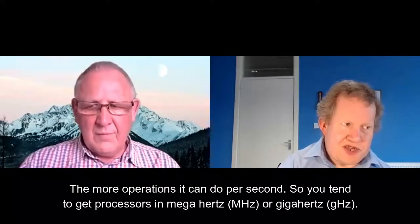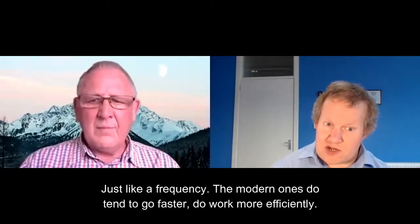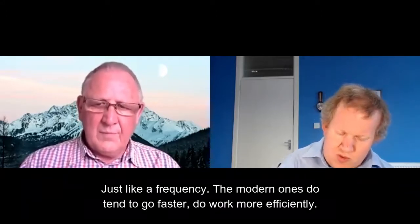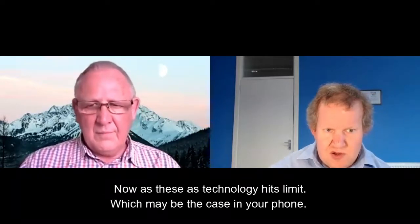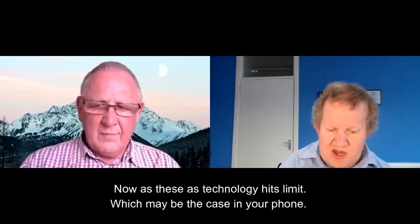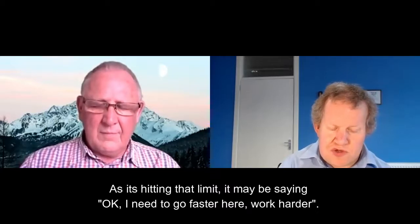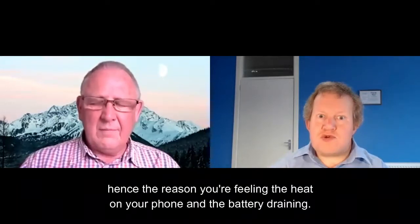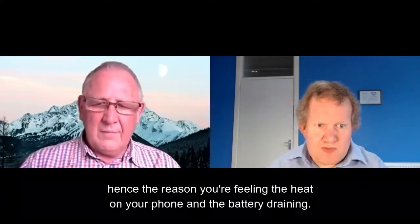You tend to get processors measured in megahertz or gigahertz — that's like a frequency. Modern ones tend to go faster and work more efficiently. As technology hits the limit — which may be the case in your phone — it may be saying it needs to go faster, work harder. Hence the reason you're seeing the heat in your phone and the battery draining.